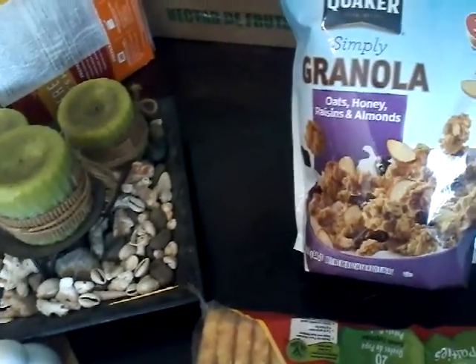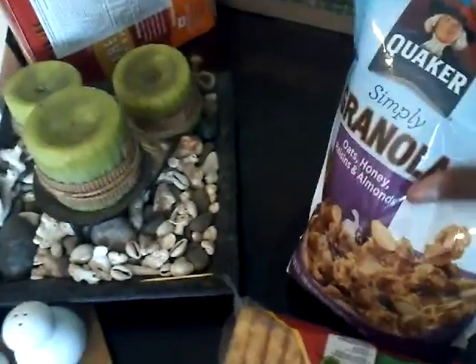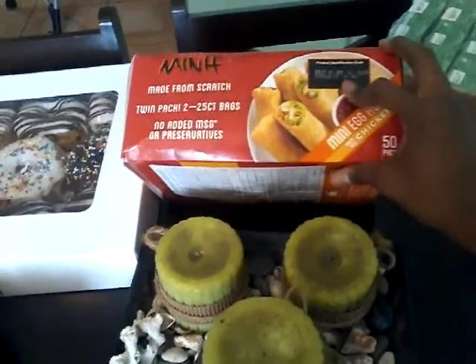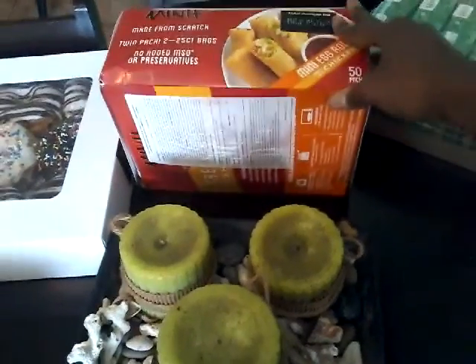The package of the oats, honey, raisins, and almonds granola. That's our favorite. Some lunch items — I think this is the mini white meat chicken egg rolls.